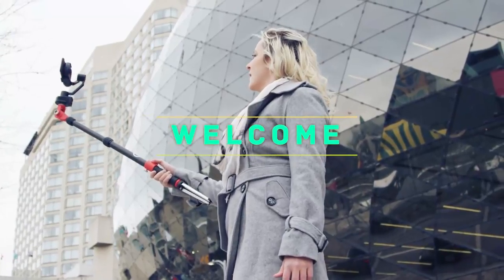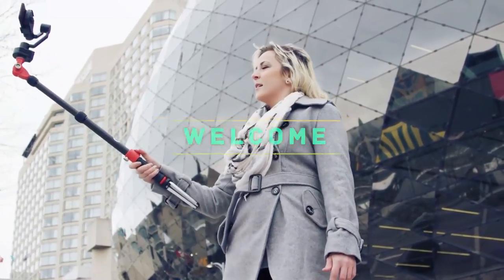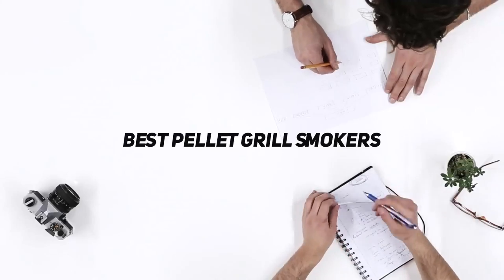Hey, welcome back to my channel. In this video, I'm gonna talk about top 5 best pellet grill smokers.